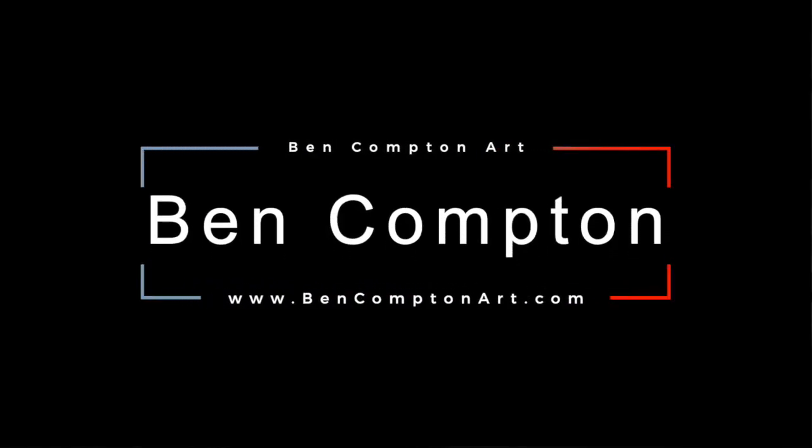My name is Ben Compton. My website is www.bencomptonart.com.